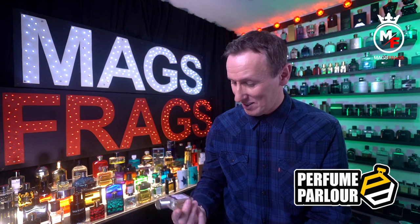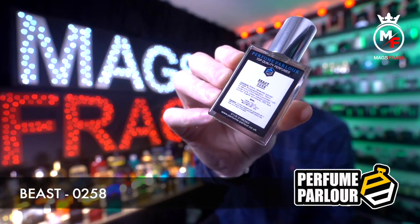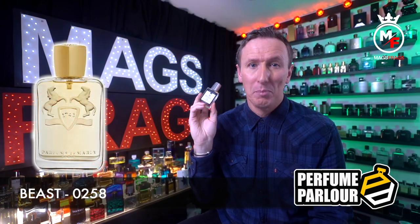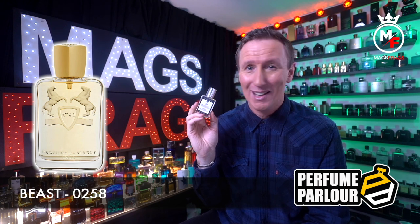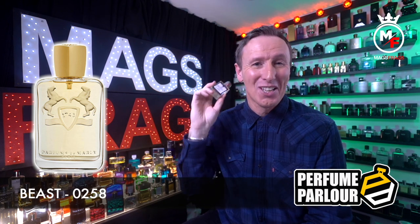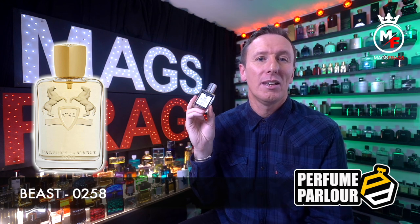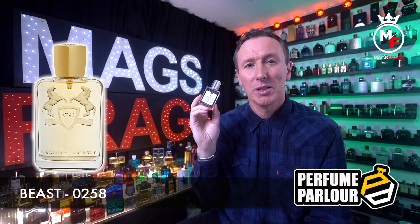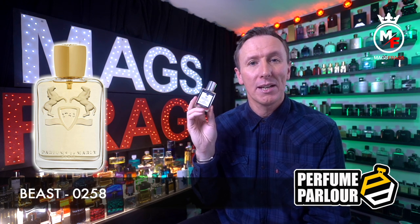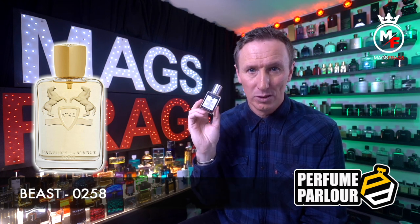The third one on this list is called Beast for Men and the Perfume Parlour code is 0258. This is a copy of Dali from Parfums de Marly. The top notes are mint, Amalfi lemon and bergamot; in the mid there's rose, cinnamon, rosemary, African orange flower and lavender; and in the base there's tonka bean, amber, patchouli, guayac wood and sandalwood.